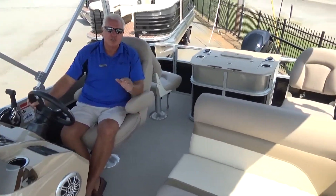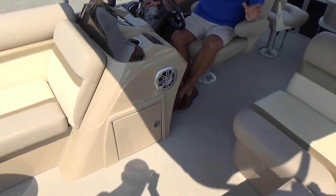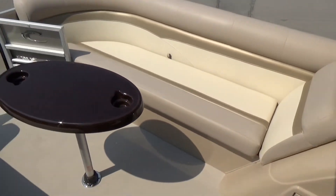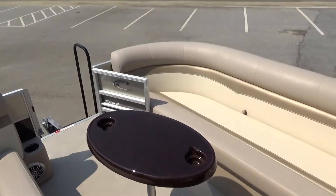This is just an example. It's a 2015 Crest One, 21 foot — trailer, motor, cover, all safety equipment loaded up. This boat, the whole package, is only $28,700. You can have a payment of $199 a month.